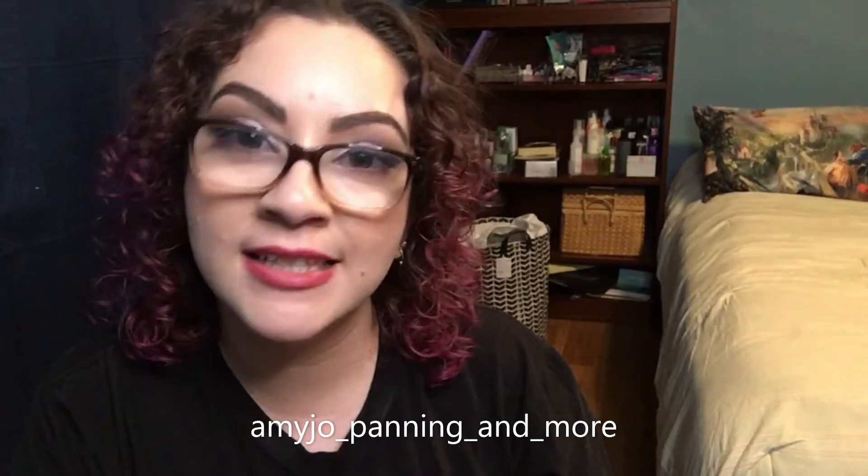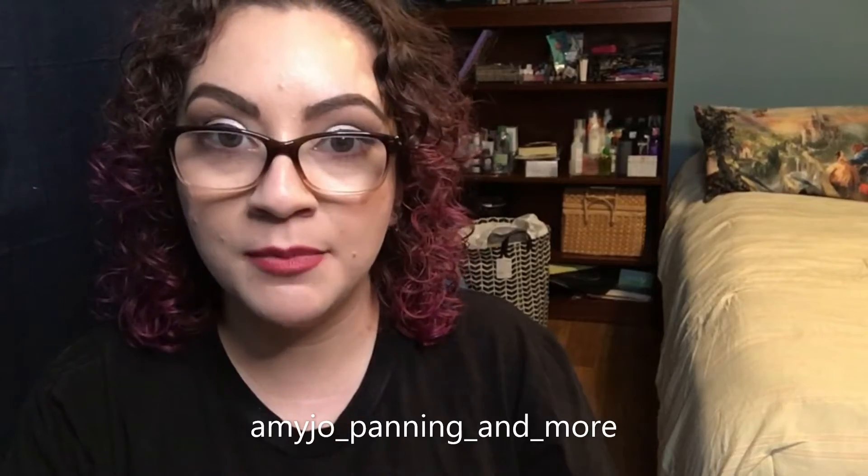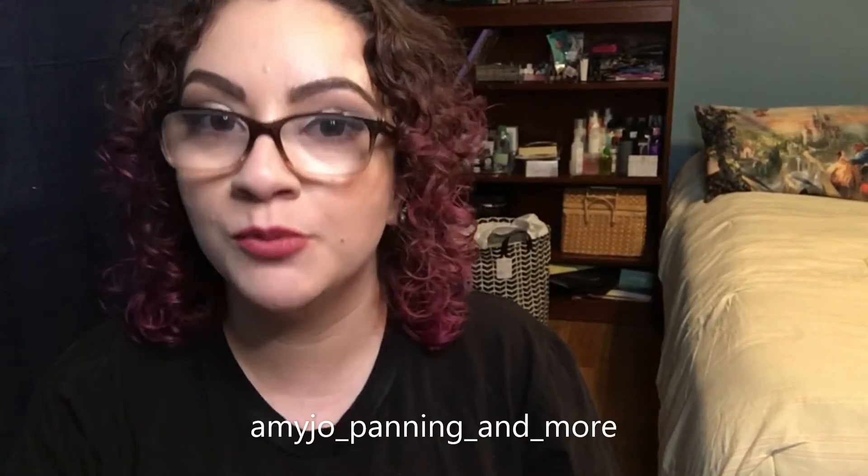Hi everybody! Welcome back to my channel, or welcome if you are new. This is only my second video, so you haven't missed much if you're just now tuning in. Today we are going to be filming my 2020 empties. I dipped my toes into panning last year and I kept all of my empties just to see how long it took to use things up. And I posted everything on Instagram — it's the same name as on here, amyjoepanningandmore, if you want to subscribe there. I do plan on being more active and showing more day-to-day updates on any pans or when I was tempted to buy something and I didn't. So head on over there if you want to stay tuned on that. And let's get into it!